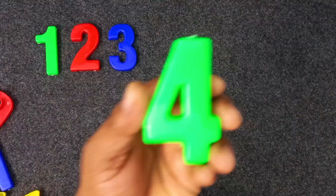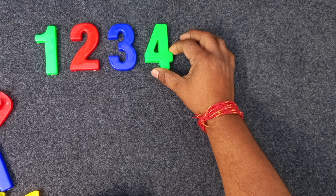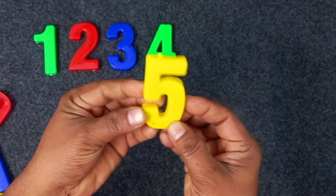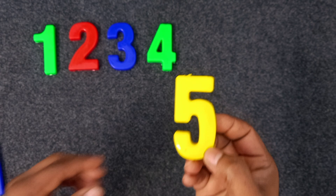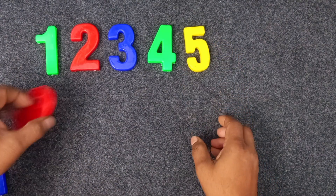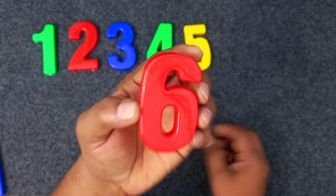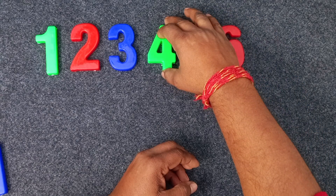Sorry, green color. Four. Four. Four, green color. Four. Yellow color. Five. Yellow color. Five. Red. Six, red color. Six. Red color. Six. Red color. Six.